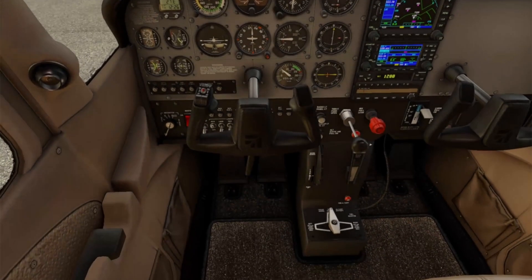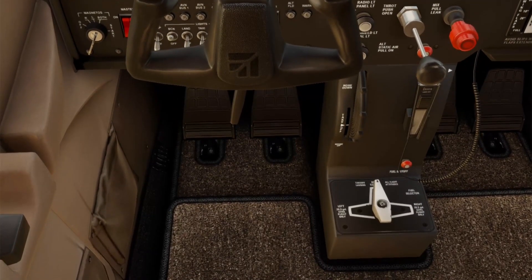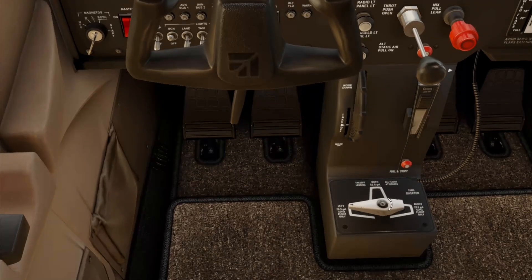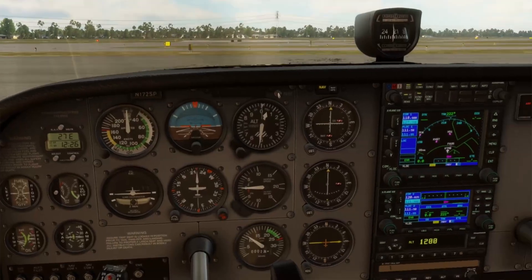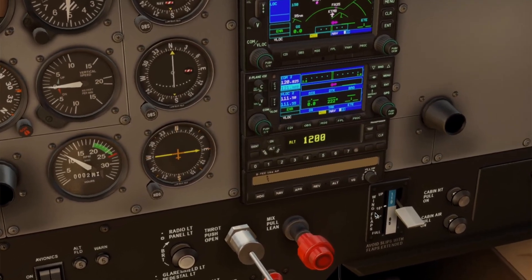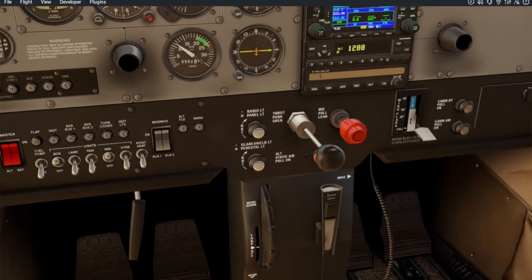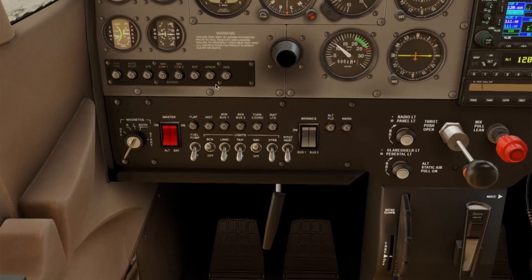Over here in the center panel, you have your fuel selector valve on the floor, which has left, right, or both. During normal operations in this airplane, we normally keep it set to both, meaning it's getting fuel fed from both tanks. Next, we have our flap lever that shows 10, 20, or 30 degrees. It's electrically actuated and we use it as required during takeoff and landing — normally we use flaps for landing to allow us to fly at a slower airspeed. Over here, we have our circuit breakers. We always check these if a system isn't functioning, and we don't reset them in flight unless we're sure it's safe to do so, always following our checklists.